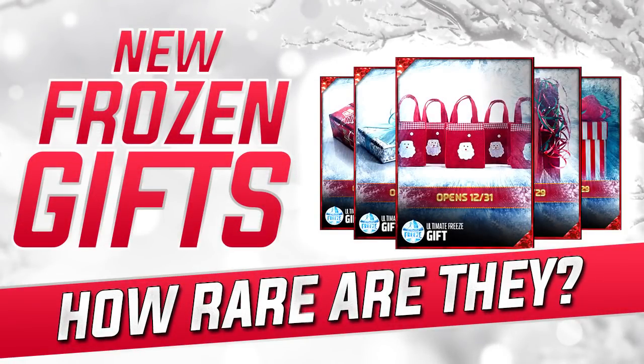Hey, what is going on guys? ClickWid here back again with another Madden 17 Frozen Gifts Rarity video. Before we get into this, I want to point out that this was not compiled by me. These graphics were not compiled by me — I just put it all together into a video so it's easily consumed and you guys can find exactly what you're looking for.